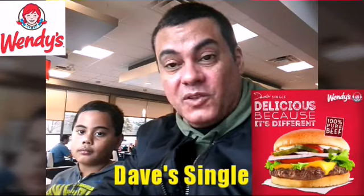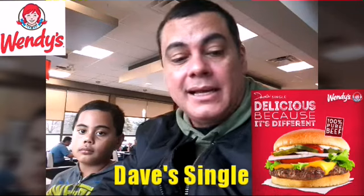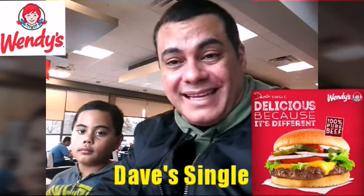We are going to do the burger review for the Dave's Single. This is the latest item — I asked them what is the hottest, latest item that you people have in the house, and they said it's the Dave's Single. 100% Canadian.